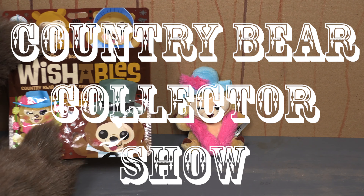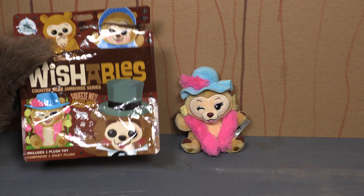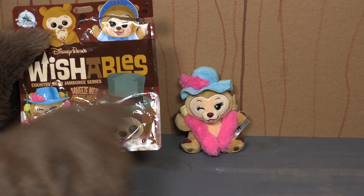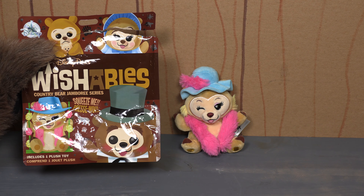You are once again tuned in to the Country Bear Collector Show, and today on the show we are taking a look at another in the 2020 Disney Parks Wishables Country Bear Jamboree Series. This was released in May of 2020.